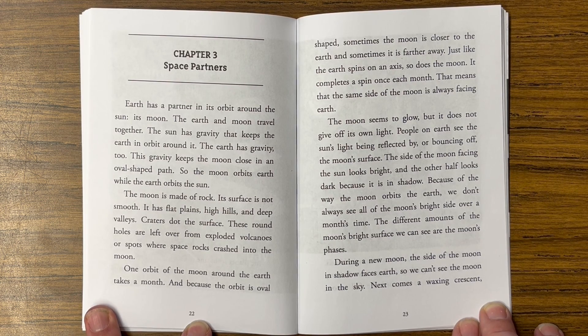One orbit of the moon around the earth takes a month. Because the orbit is oval-shaped, sometimes the moon is closer to the earth and sometimes it's farther away. Just like the earth spins on an axis, so does the moon. It completes a spin once each month, meaning the same side of the moon is always facing earth.